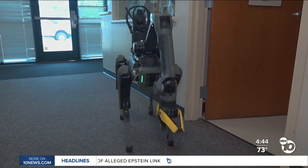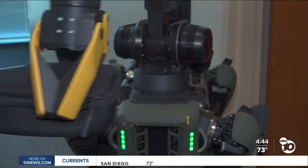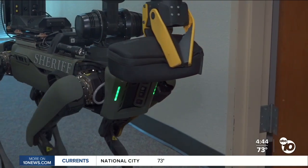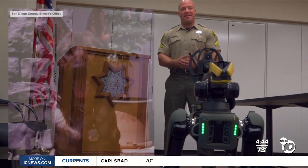Communication helps get people out safely. We use devices called throw phones — it's a phone that you can throw. Well, we don't have to throw it anymore; we can carry it inside, hand it to the subject, and be able to communicate with them. We can get our crisis negotiation team involved.